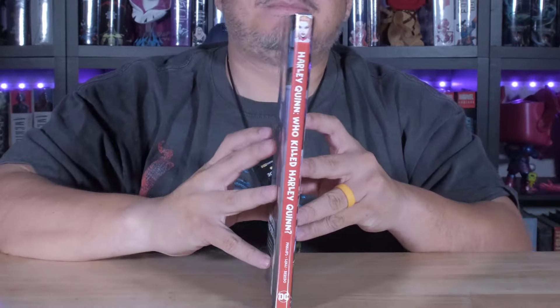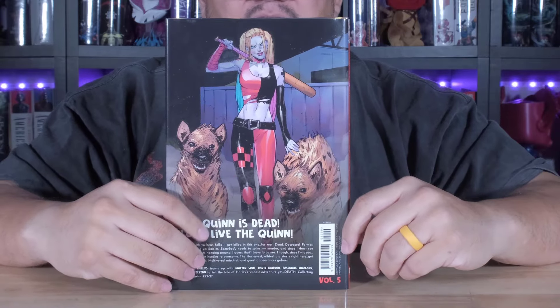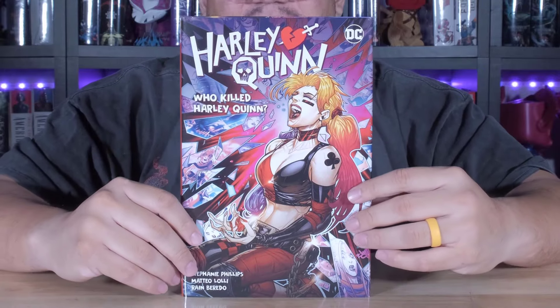Let me show you this book. Here's the front, spine, and the back. This is a hardcover. This is a really, really nice cover. I like that. Very nice.